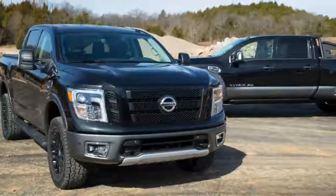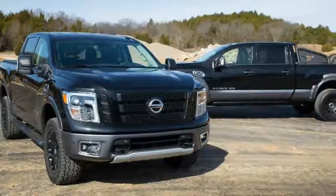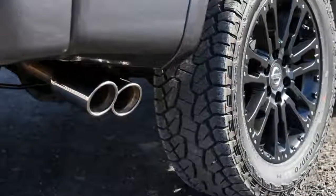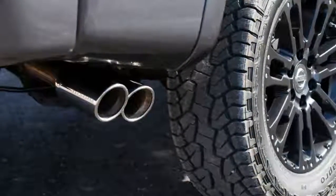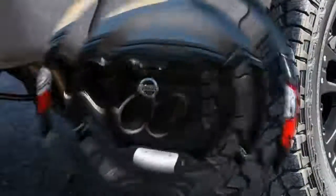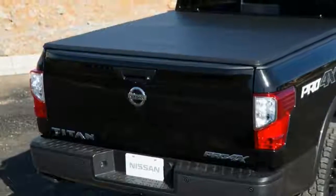And what better showcase for the modified Titan than in Chicago at the country's largest auto show? The parts certainly enhance the truck's look, but whether they make any difference in performance remains to be seen. Hopefully Nissan has a similarly modified Titan they can loan us so we can find out.